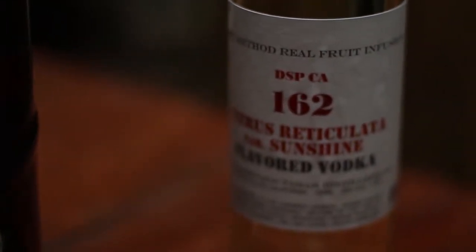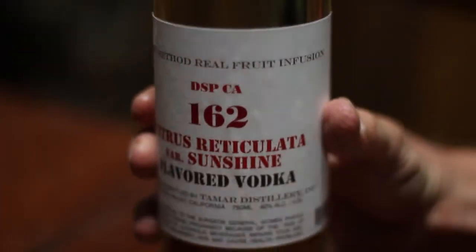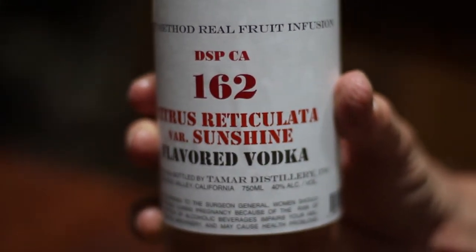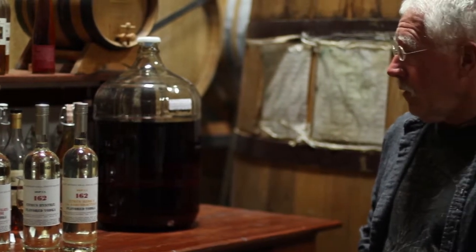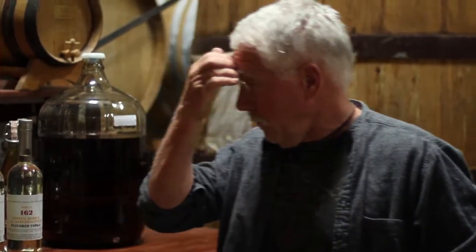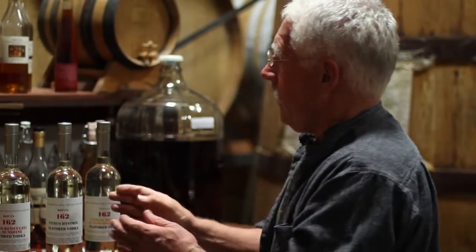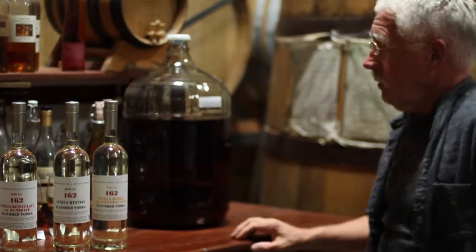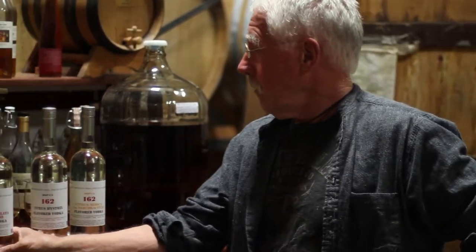We put the Latin name on the label: Citrus reticulata — that's the Latin name for tangerines. We're using sunshine tangerines, blended with some tangelos, and a few Mineola tangerines. The way this is made is you take the fruit and macerate it in a solution of the vodka. It picks up a lot of flavor — it's very intense. Then you blend a little bit of that into the straight vodka and you get this beautiful tangerine-flavored vodka. It smells and tastes just like pressing your finger into a tangerine peel and holding it up to your nose.